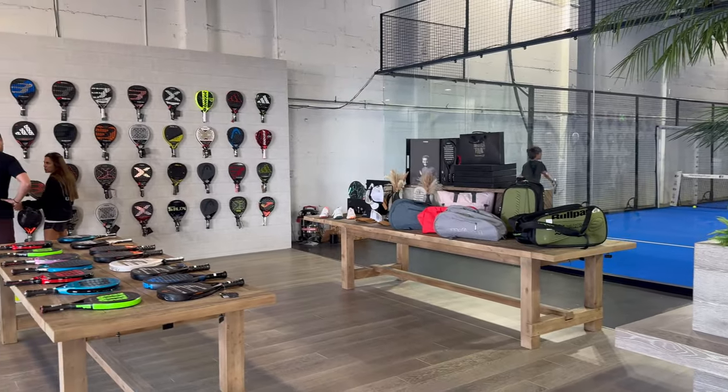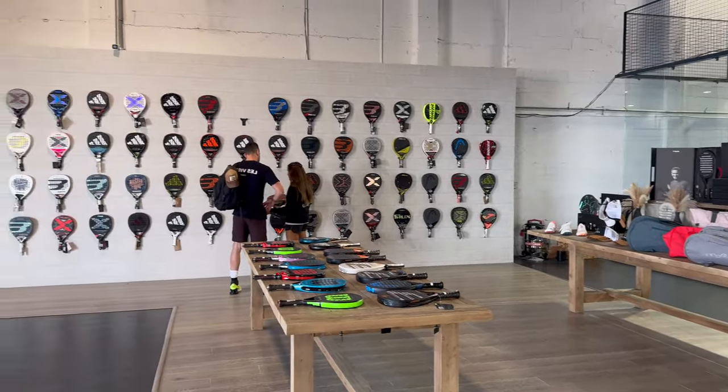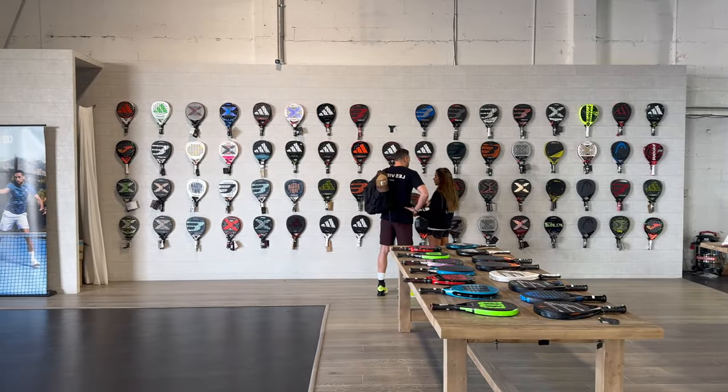How about the pro shop? We'll have a pro shop full-on, multi-brands — every single brand, available in-store or online. And Paddle Smash Academy is having our own pro shop here as well. If you need a paddle, just give us a call, we'll bring it to you and you can try it before you buy it.